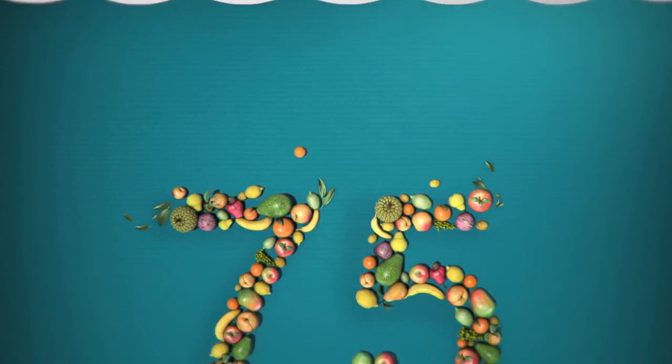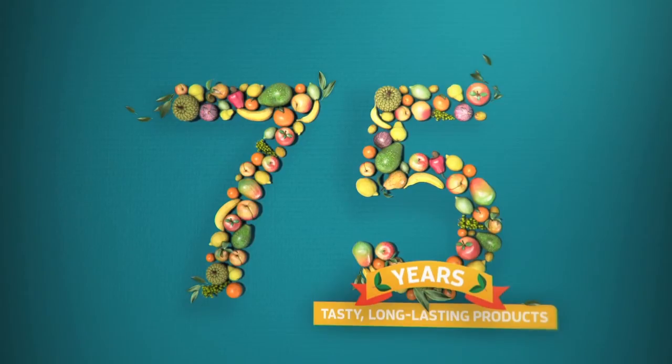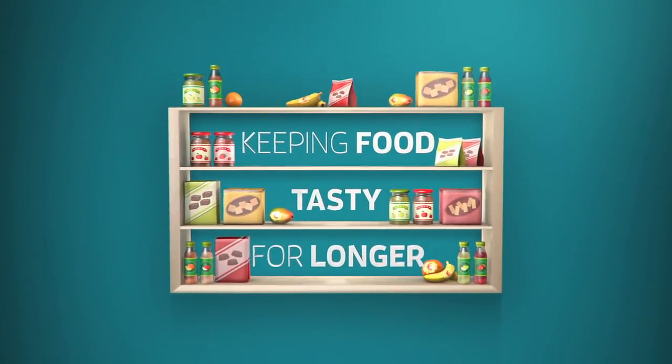For 75 years Wageningen UR supports companies in producing tasty, long-lasting products. The answer is not waiting on a shelf.